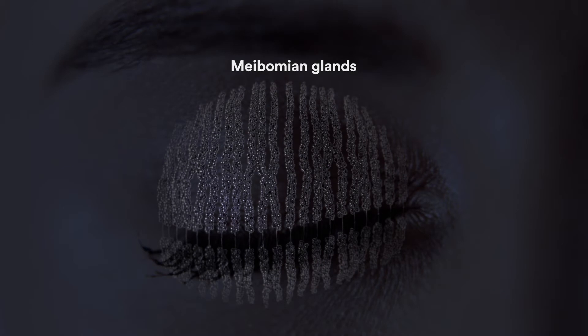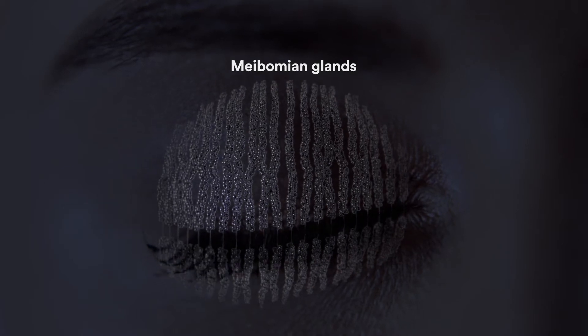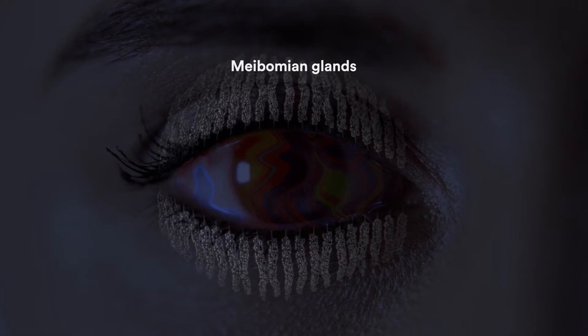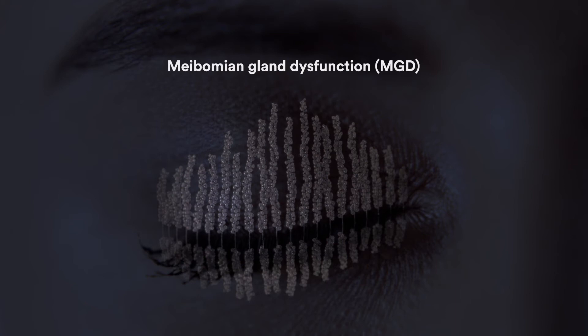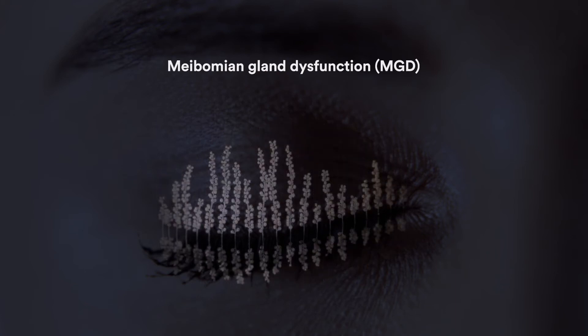Just beneath the skin of your eyelids are rows of oil glands called meibomian glands. These glands deliver the oily layer of your tears. When they don't function well, it can lead to a disease called meibomian gland dysfunction, or MGD, where your eyes are no longer well lubricated and no longer well protected.